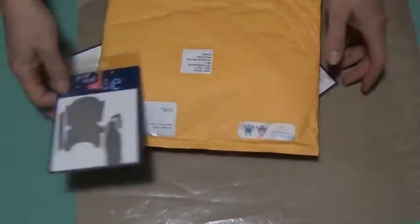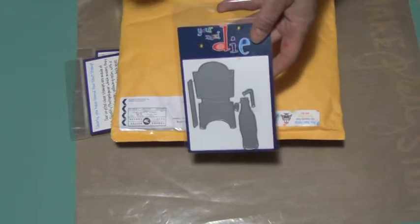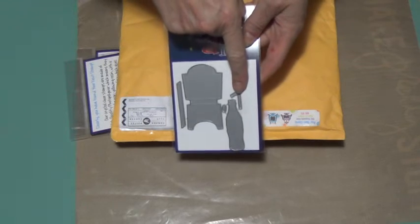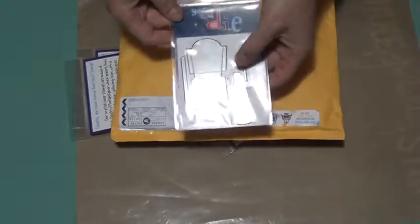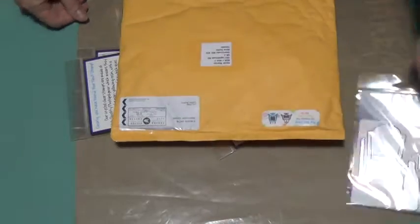My grandkids play Barbies all the time and they're always looking for different food items. So here was a french fry container and a soda pop bottle — looks like a Coke or 7-Up bottle with a straw and a lid. We're going to do those up on the die cutting machine and send them to them, even though they just live down the street.